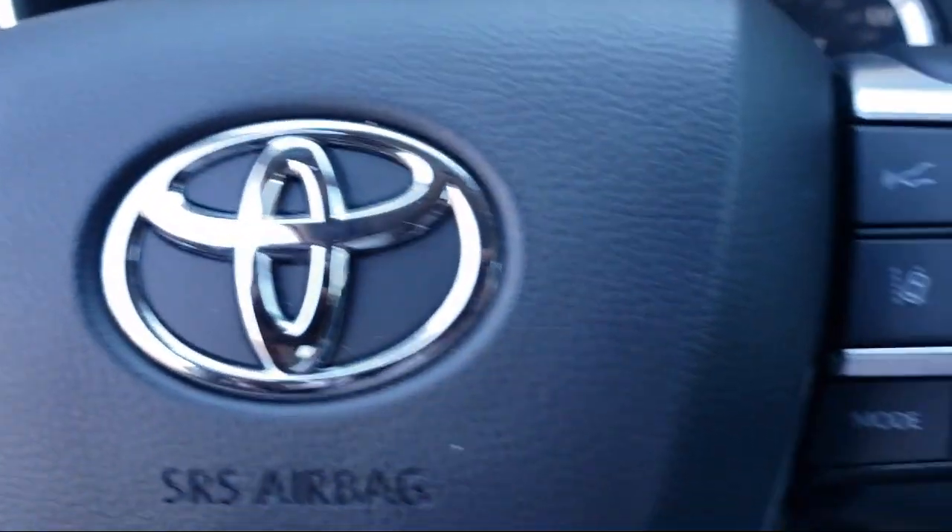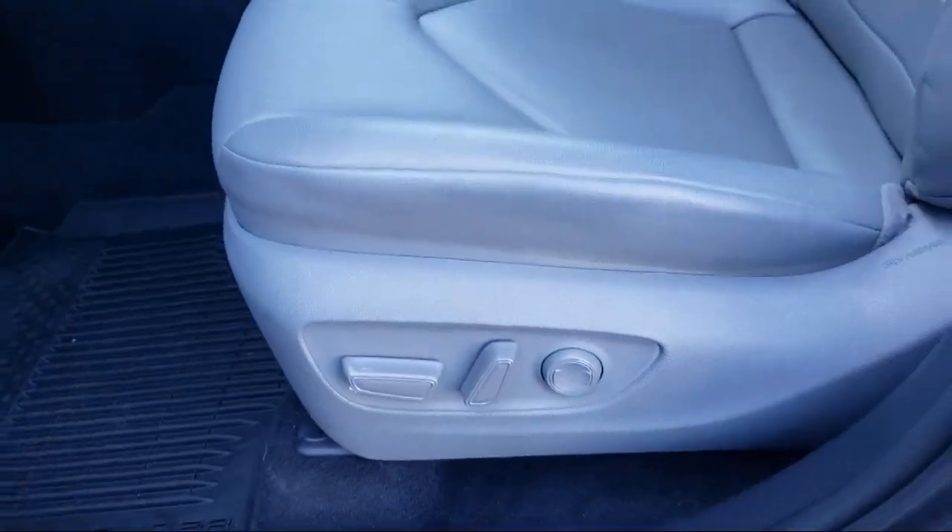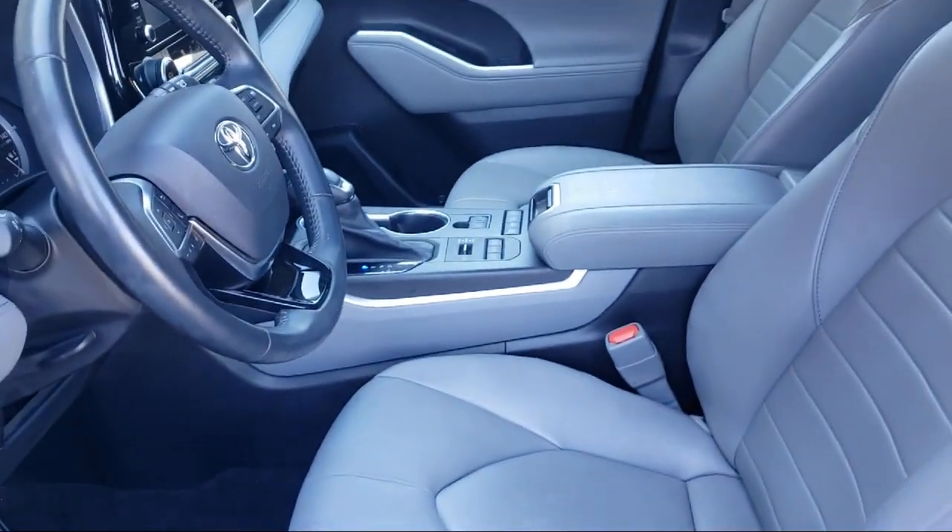You also get a 7-year, 100,000-mile limited powertrain warranty from the date of Toyota certified used vehicle purchase.